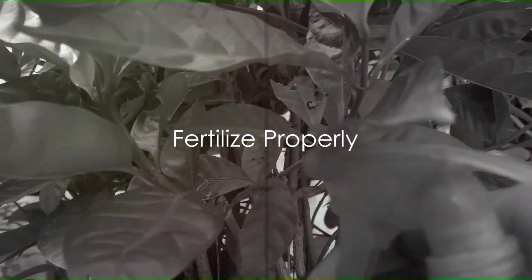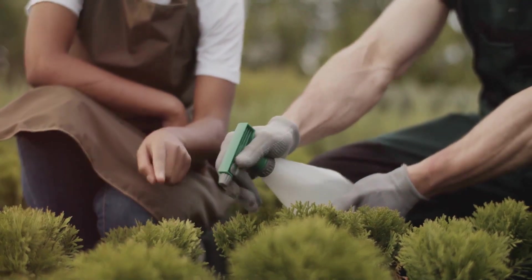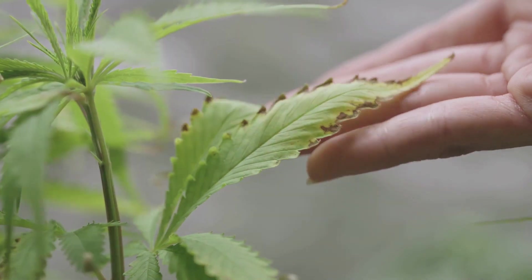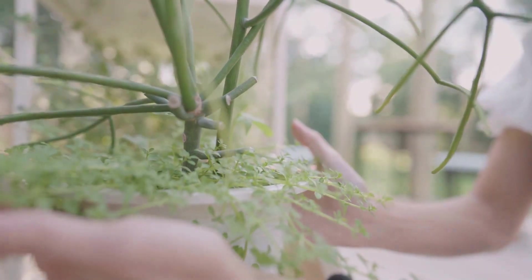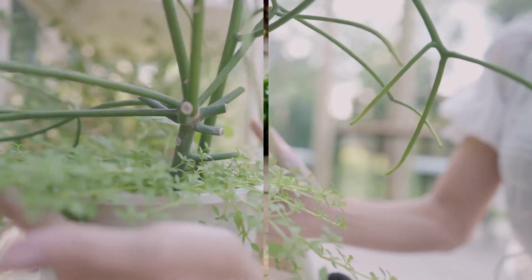Tip eight: fertilize properly. Fertilizers are like vitamins for your plants, providing essential nutrients to support growth. But remember, too much or too little can be harmful — it's all about finding the right balance. Proper fertilization will keep your garden lush and healthy.